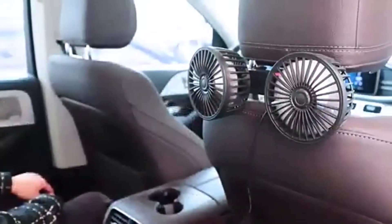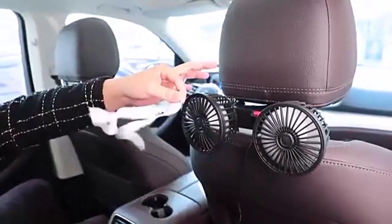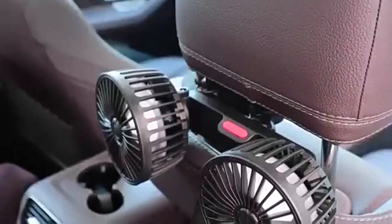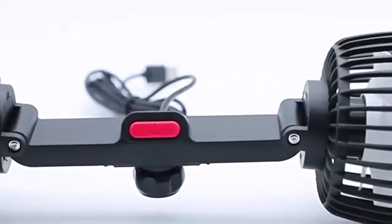Keep your car seats cool and comfortable with the Car Seat Back Cooling Fan. This dual head fan attaches to your car's headrest and provides 360 degrees rotation for optimal airflow.